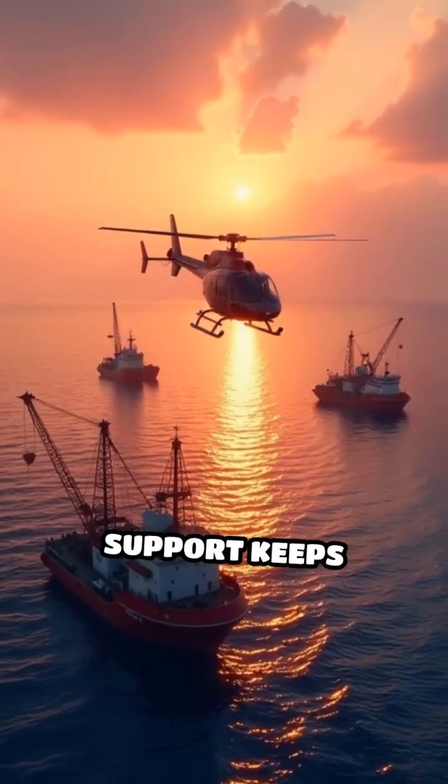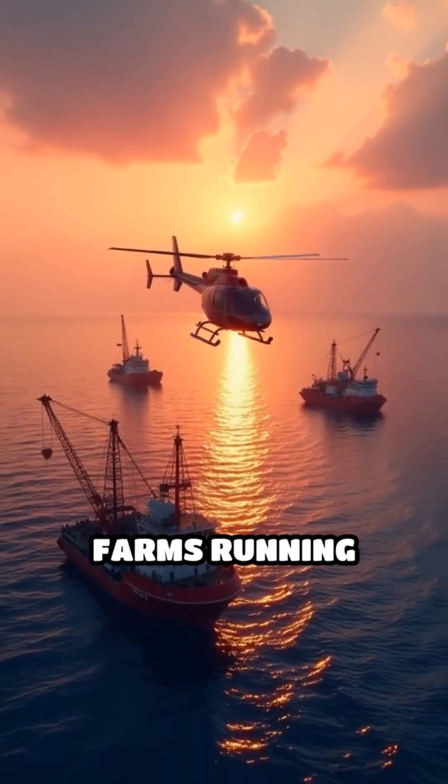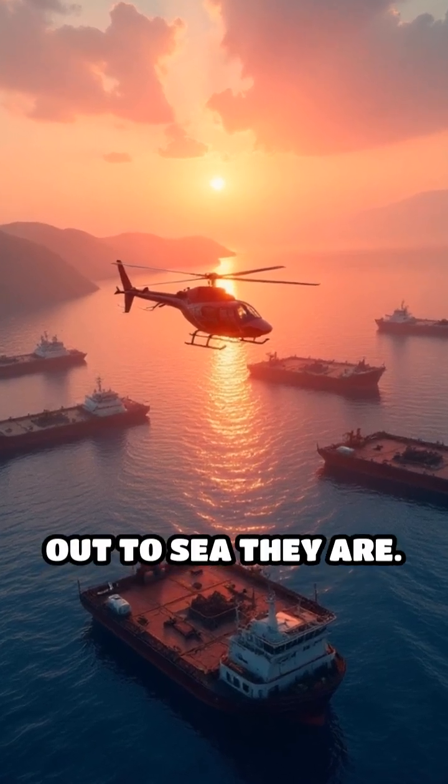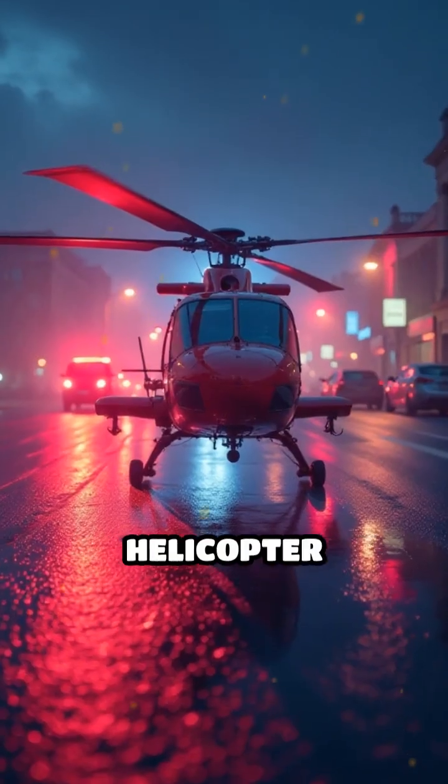This vital air support keeps offshore fish farms running smoothly, safely, and efficiently, no matter how far out to sea they are. Follow for more helicopter facts.